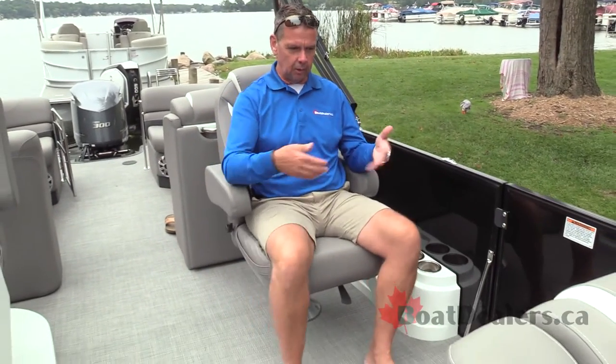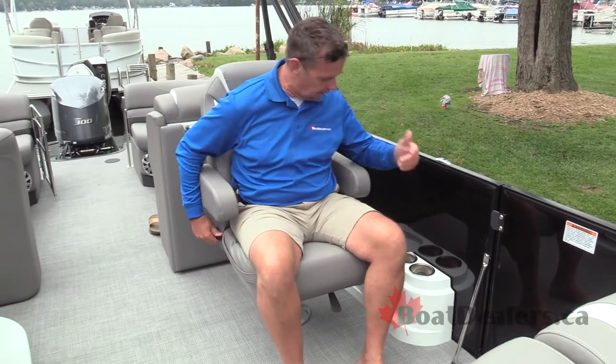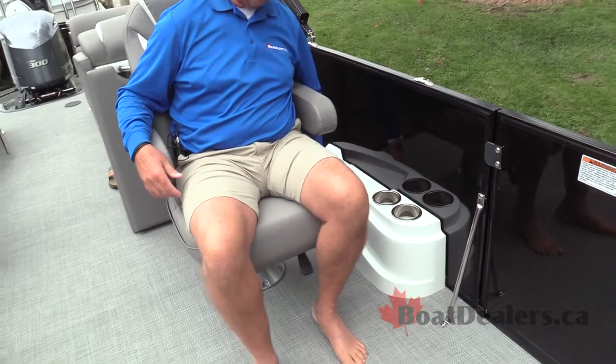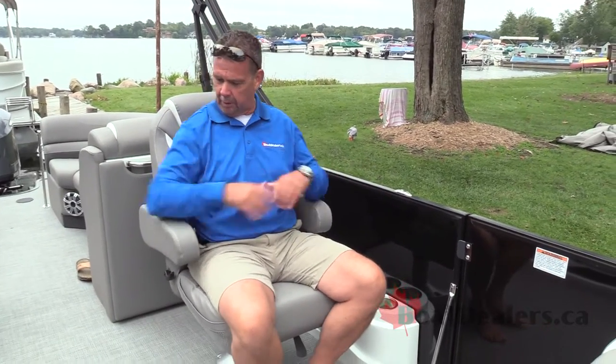You'd really have a hard time on this Sylvan S5 finding any chair that isn't incredibly comfortable, including this co-pilot's chair. You've got the ability to turn readily into the boat, swivel forward, back and forth, and lay back comfortably. Two lighted cup holders right here, a bit of sound beside you, cargo nets on either side of the chair for cell phones and whatever else you've got. A couple of armrests — every seat on this boat is incredibly, incredibly comfortable.